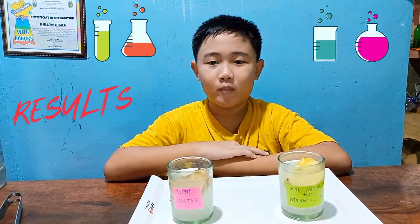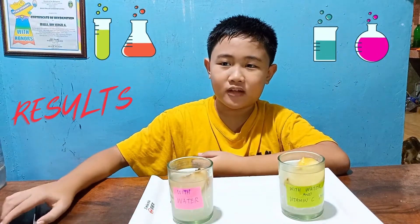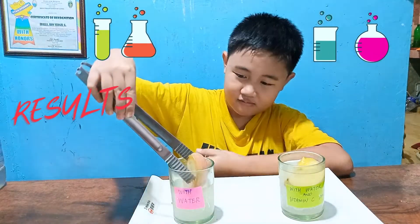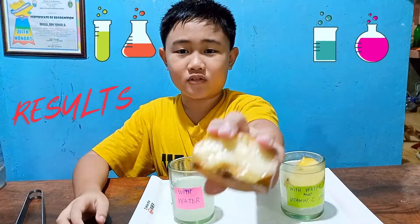Hi guys, I'm back after 48 hours. We're now going to examine the results of the experiment. Let us check what happened to the apple in glass A with water. When the apple is cut and exposed to oxygen, free radicals are released.